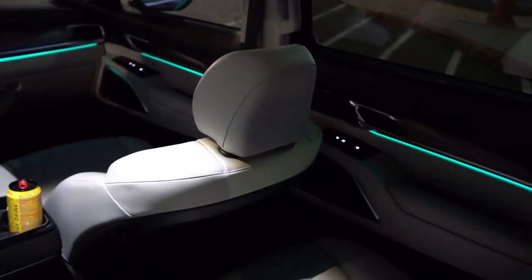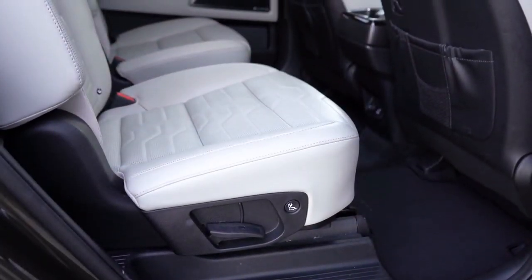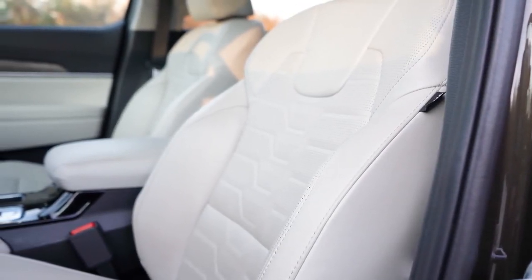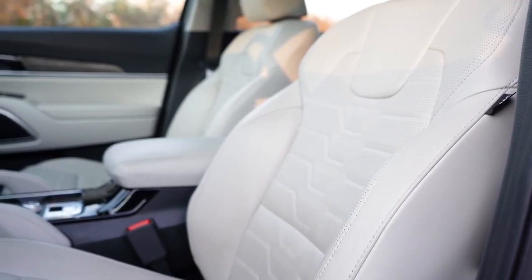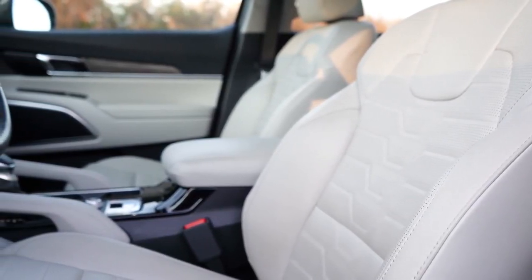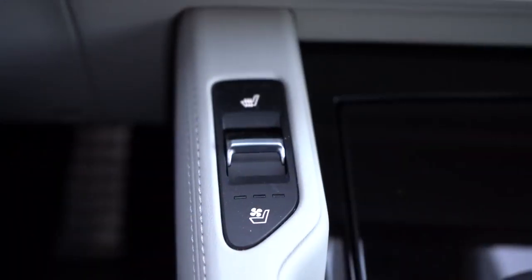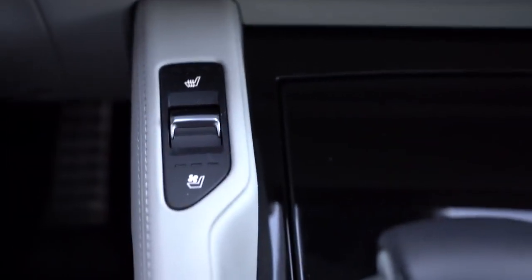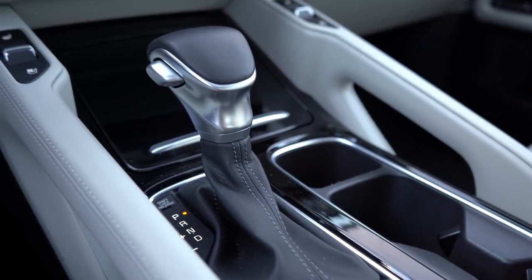The ambient lighting extends into the second row as well — that's for the SX trim level only. The Prestige Package also adds heated and ventilated second-row seats. Moving up to the front: manually adjustable cloth seats on LX; 10-way power adjustable driver seat with two-way power lumbar on S and up. Leather seating on EX and SX, with premium Napa leather available on SX. Heated front seats standard from S trim up; ventilated front seats on EX and SX. The heated and ventilated seat buttons are uniquely positioned on an elevated platform by the driver's right knee and passenger's left knee.